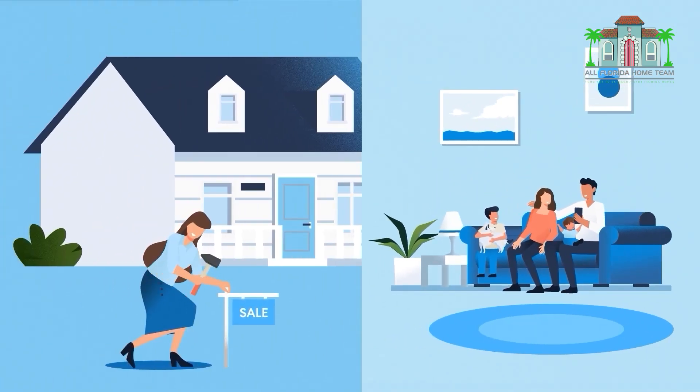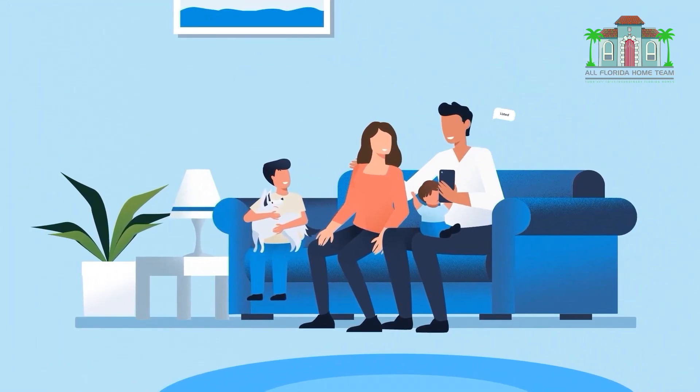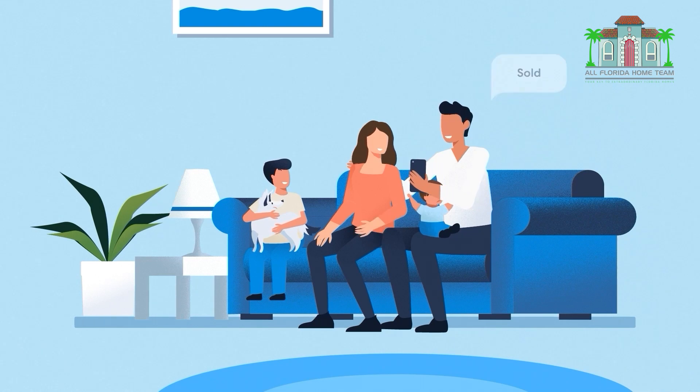Your agent will work to prepare your old home for sale. By listing it vacant and potentially staged, your agent will be able to attract the strongest offer possible.